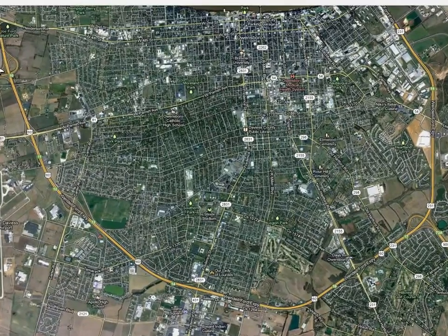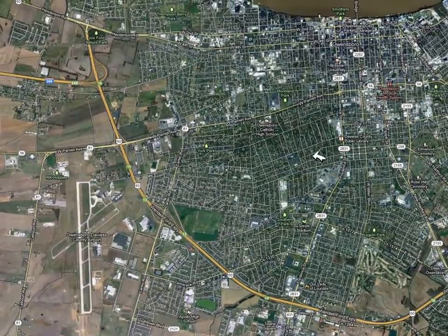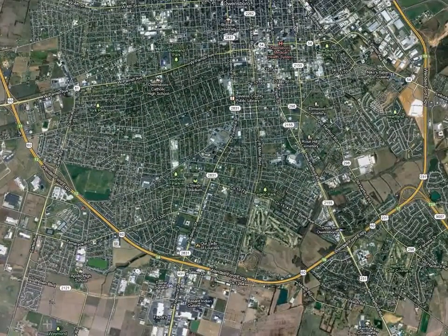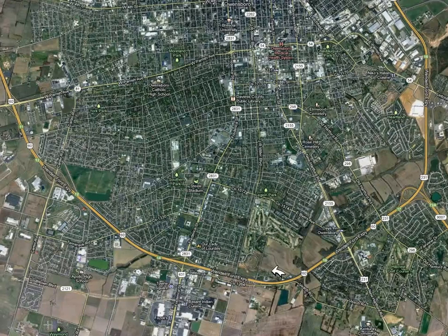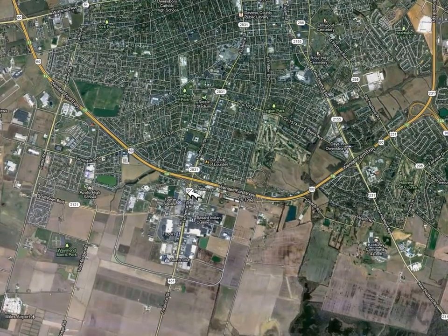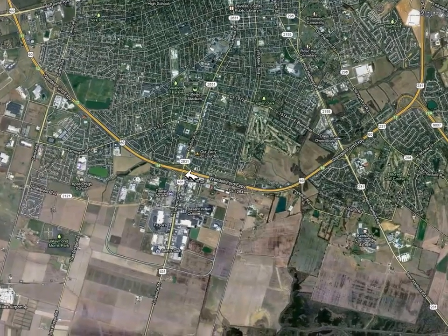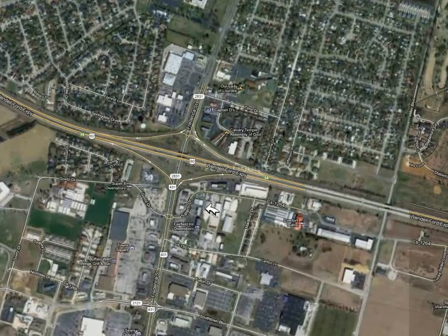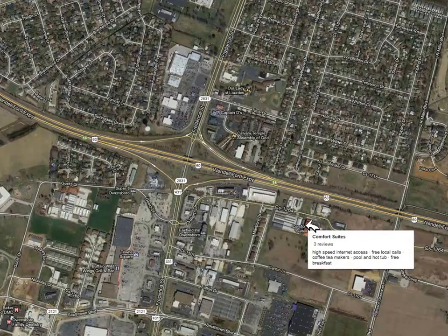Whether you're coming from the west through Audubon Parkway or from the east out of Natcher or the Green River Parkway, either way you just follow the Beltline, which is 60, which goes all the way around Owensboro. If you're going to the motel, take the Frederica exit and take the first exit to the left, which is Salem Drive.